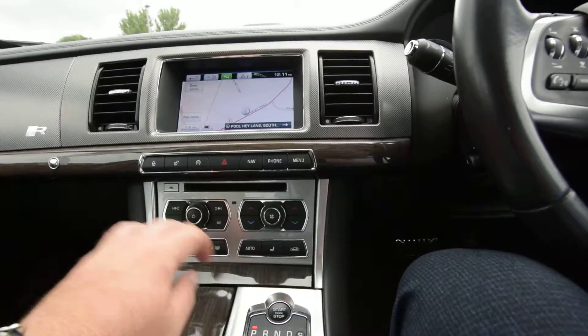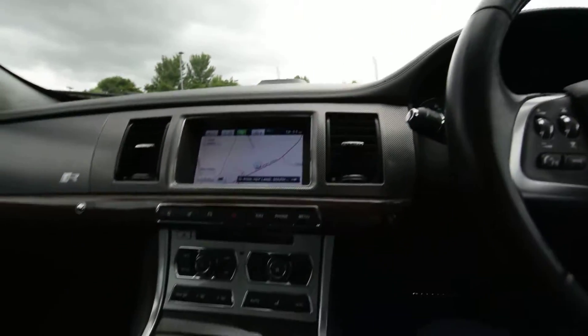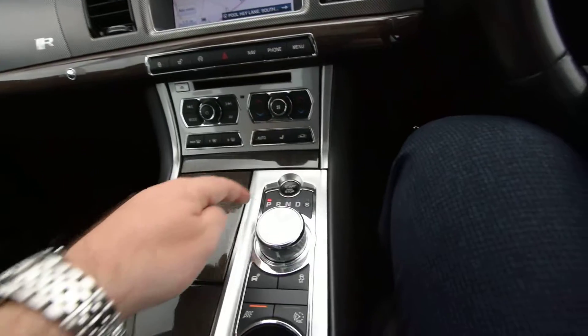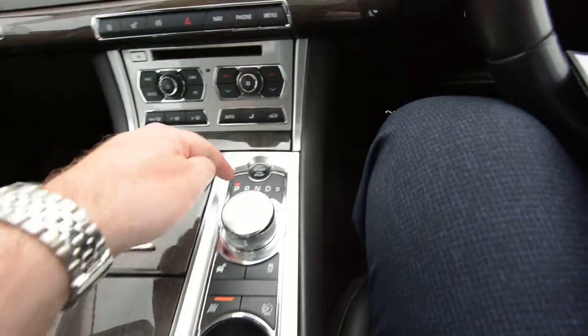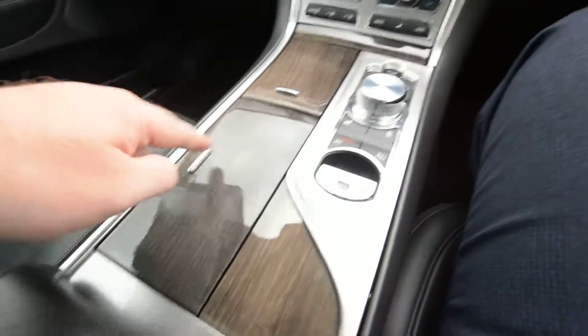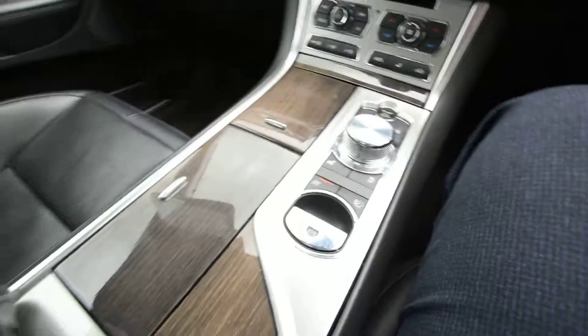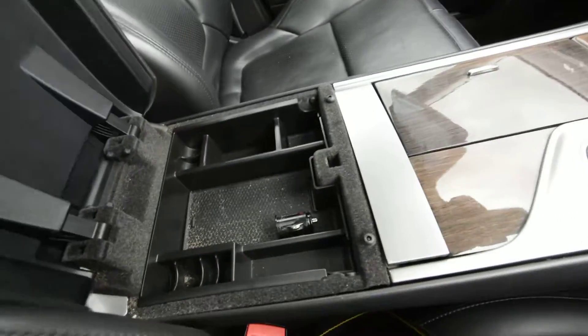Obviously that's your climate control settings, which are mirrored up there and come up on that side. You've got a heated front screen as well, which is a lovely addition, especially in the colder months. Obviously start/stop, and then set your gears on there — there's your traction control settings, handbrake, and then naturally we've got an abundance of storage options on here.